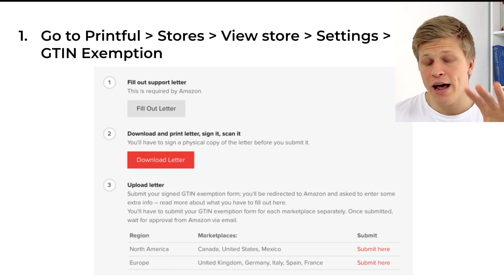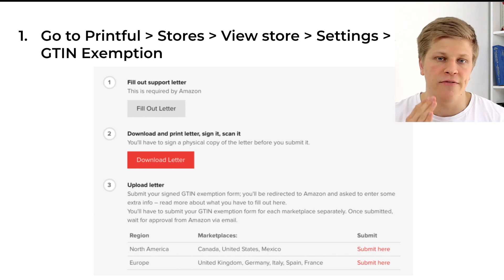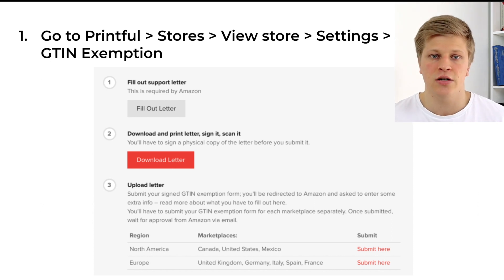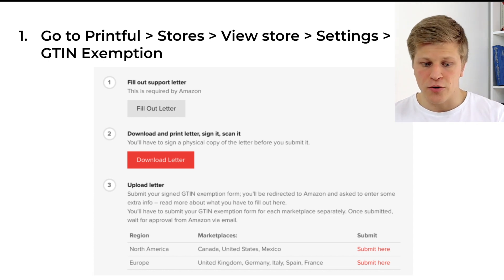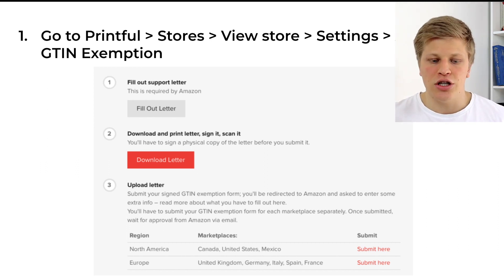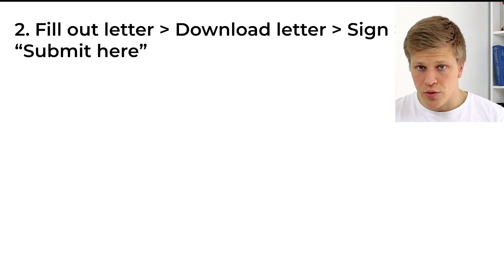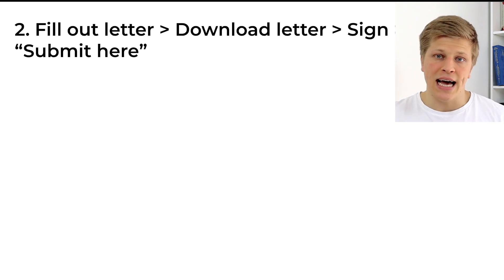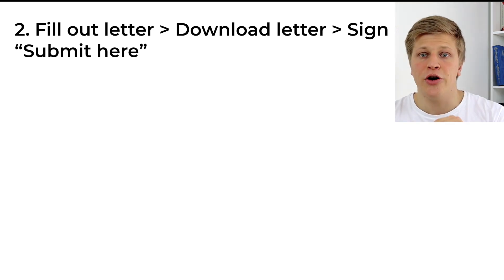Here's how you do it. Go to Printful — I'm not going to show you how to make a Printful account because it's very straightforward and only requires your personal information. Once you have your Printful account, go to Printful, and on the left-hand side click 'Stores,' then 'View Store,' then 'Settings,' and then 'Amazon GTIN Exemption.' Here you will see a page that says to fill out the support letter, download it, physically sign it, upload it back onto your computer, and click submit for the North American marketplace.